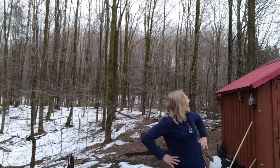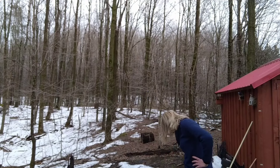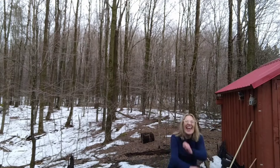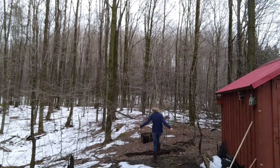Yeah, how do you like that, crows? Yay! Yay!